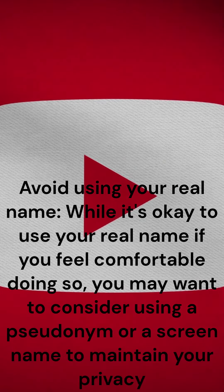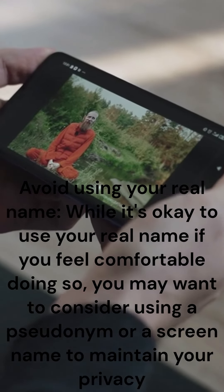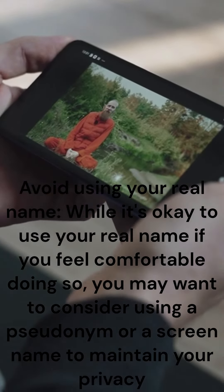Avoid using your real name. While it's okay to use your real name if you feel comfortable doing so, you may want to consider using a pseudonym or a screen name to maintain your privacy.